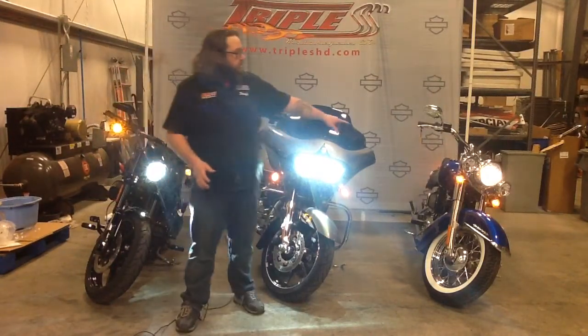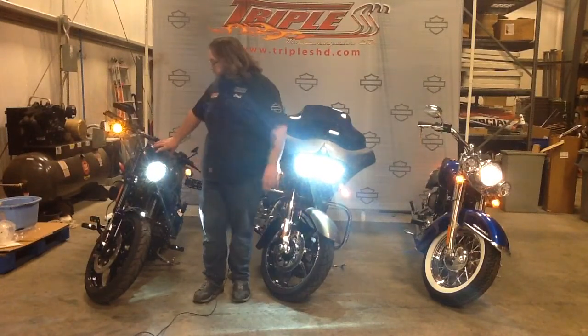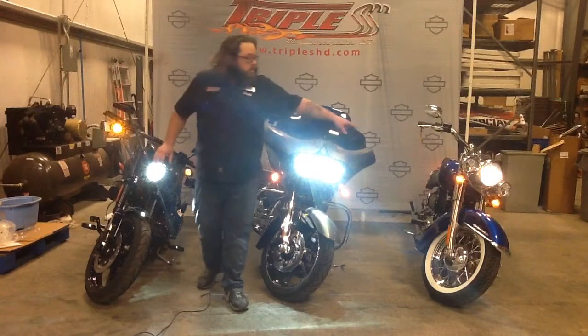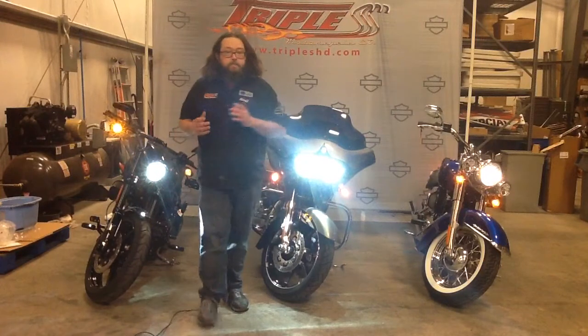Basically what we have here is we have a '17 Deluxe, a '13 Roguelad CBO, and a Breakout CBO. The two CBOs have Daymakers in them, the Deluxe does not. As you can see, there is a big difference.